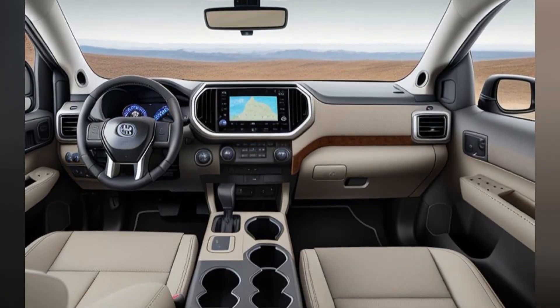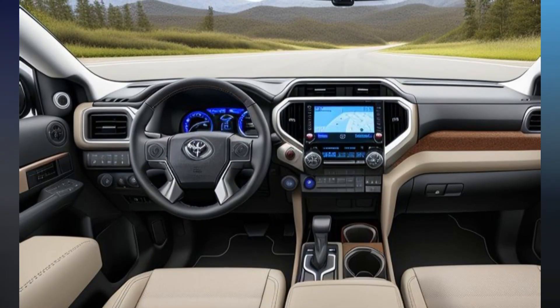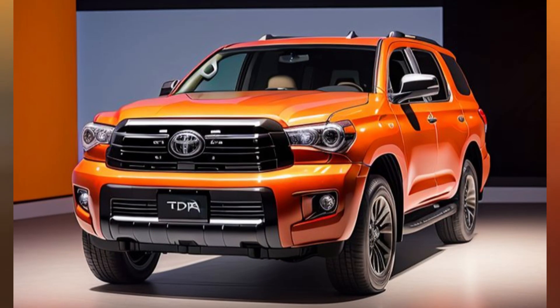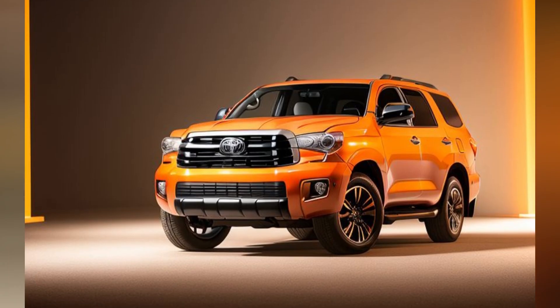The 2025 Sequoia TRD Pro exudes a commanding presence on the road with its aggressive styling and robust stance. The front fascia features a distinctive blacked-out grille with the signature Toyota lettering, flanked by LED headlights that provide excellent visibility in all conditions. The TRD Pro exclusive skid plate and all-terrain tires emphasize the vehicle's off-road readiness.